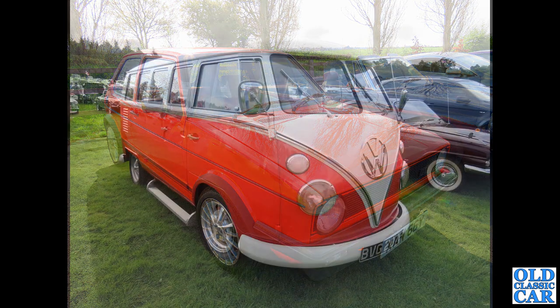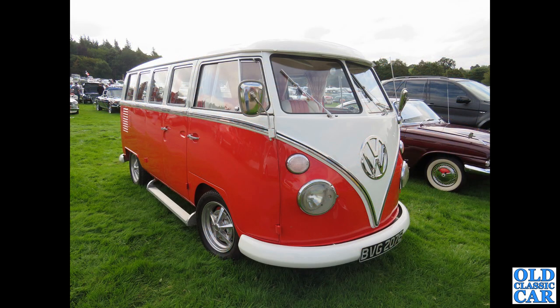The first of the split window VWs to feature here. BVG 207E dates to 1967.